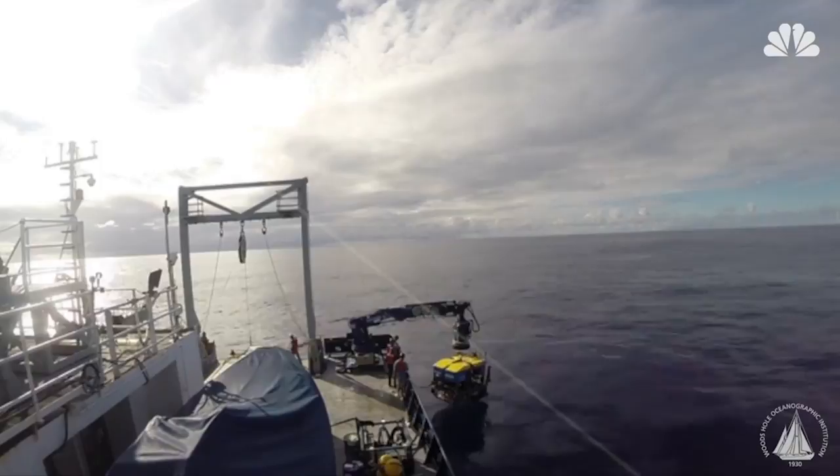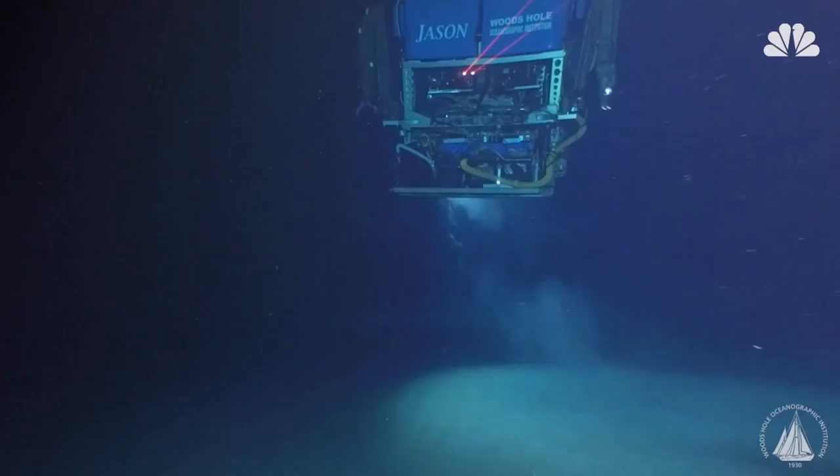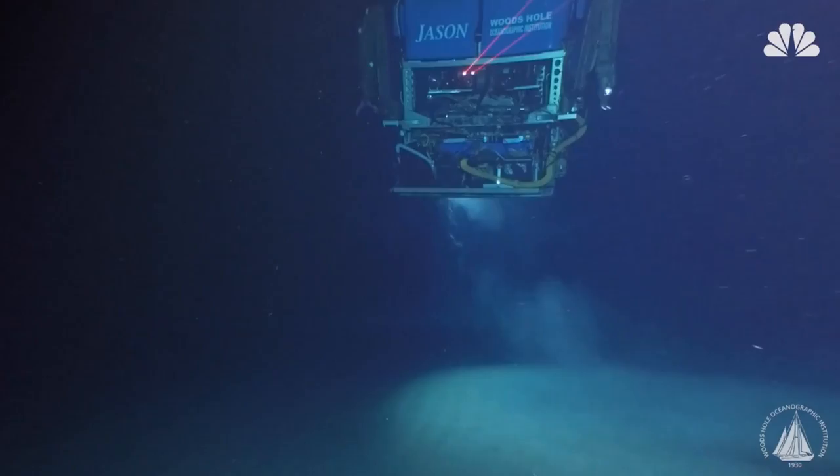The team used an autonomous underwater vehicle called Sentry, and the remotely operated vehicle Jason, to explore and create high-resolution maps of the crater, as well as retrieve erupted materials from the site.